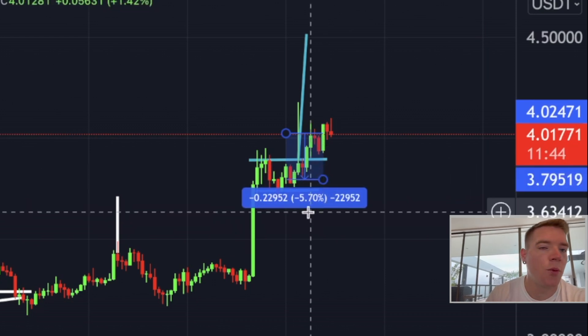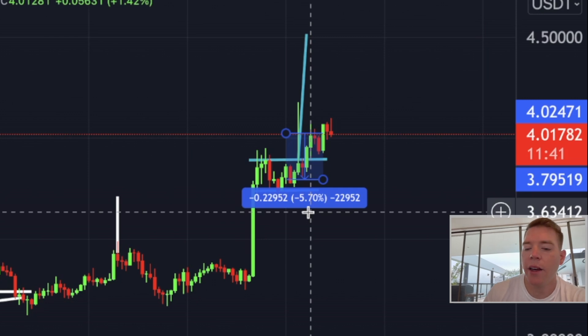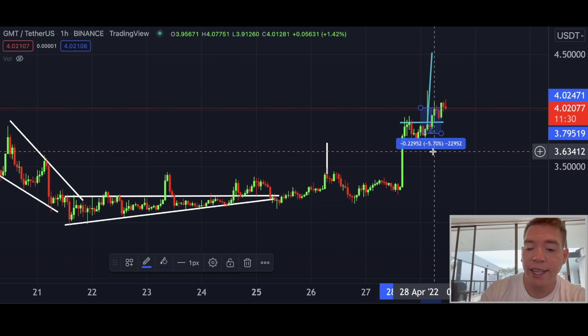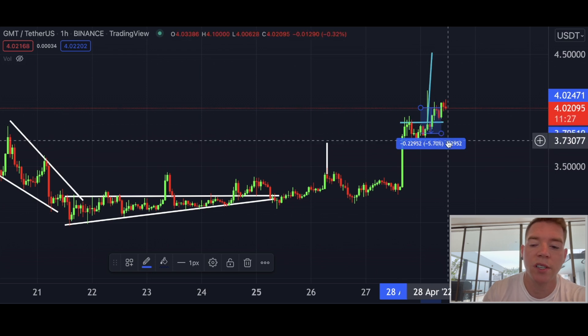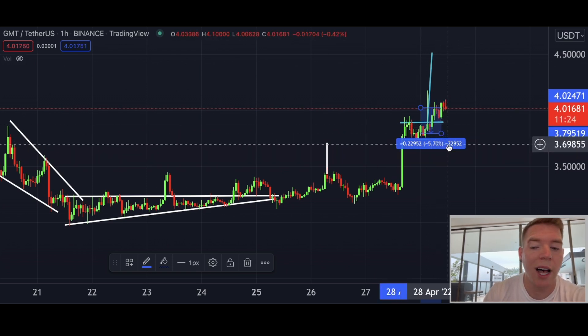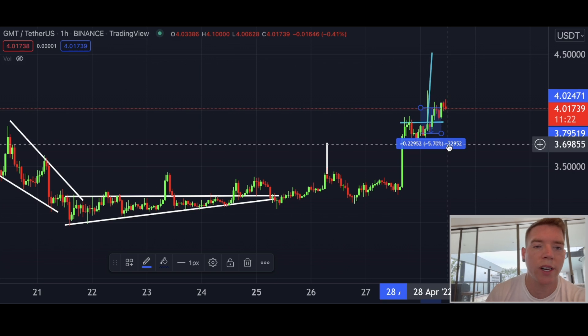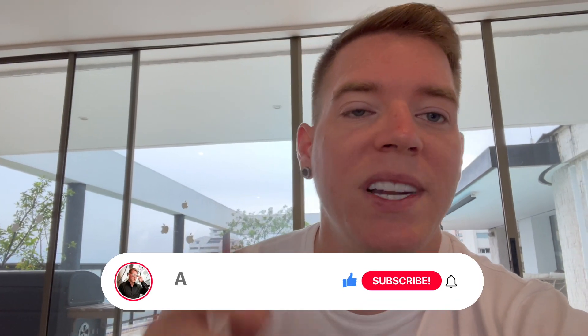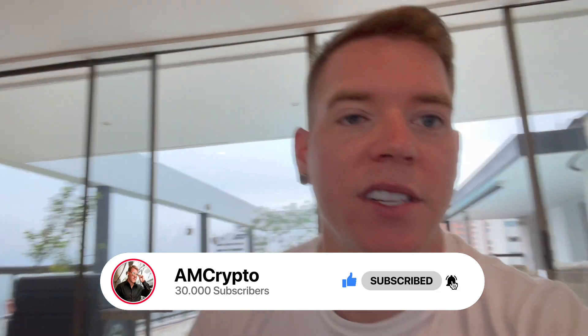I would maybe not use leverage on this trade, or if you do use leverage, don't use more than 2–3x because altcoins are highly volatile and we don't want to get liquidated. If you use 10x or 20x with this stop loss you risk getting liquidated or losing half your position. Please only use 2–3x if you want to trade this with leverage. That's it for today — I have to go meet the president of Colombia. Please smash the like button, hit subscribe, hit the notification bell, and I will see you again tomorrow.